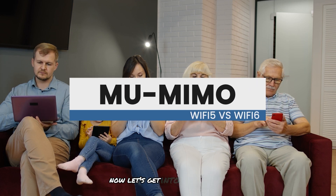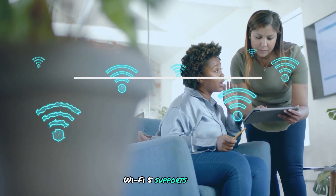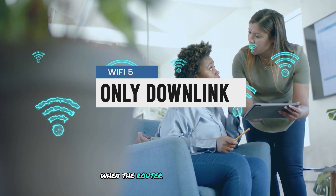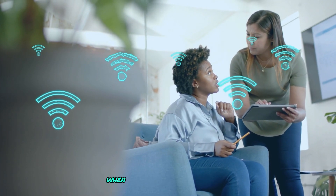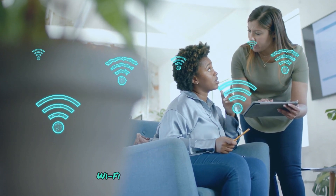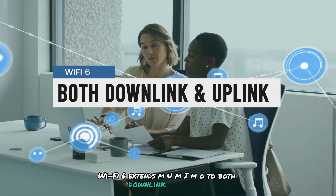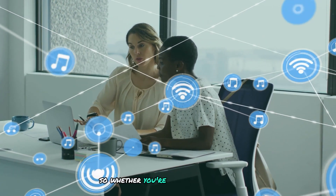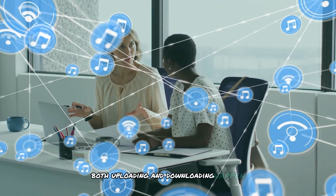Now let's get into MU-MIMO. Wi-Fi 5 supports MU-MIMO for downlink — when the router sends data to your devices — but it struggles with uplink when your device sends data back, like during a video call. Wi-Fi 6 extends MU-MIMO to both downlink and uplink, so whether you're streaming a movie or on a video conference, both uploading and downloading happen smoothly.